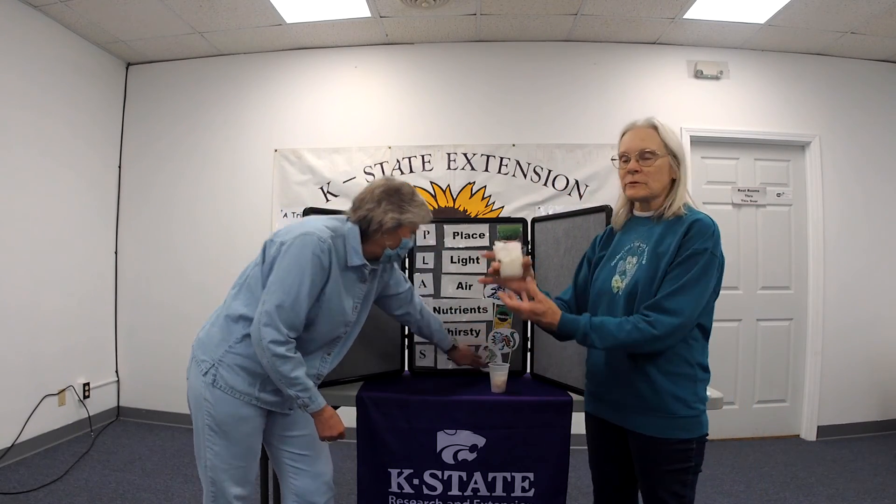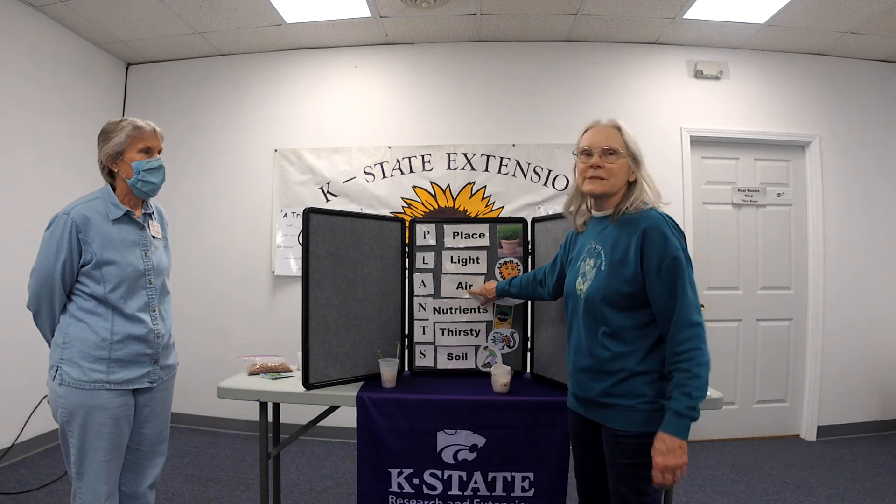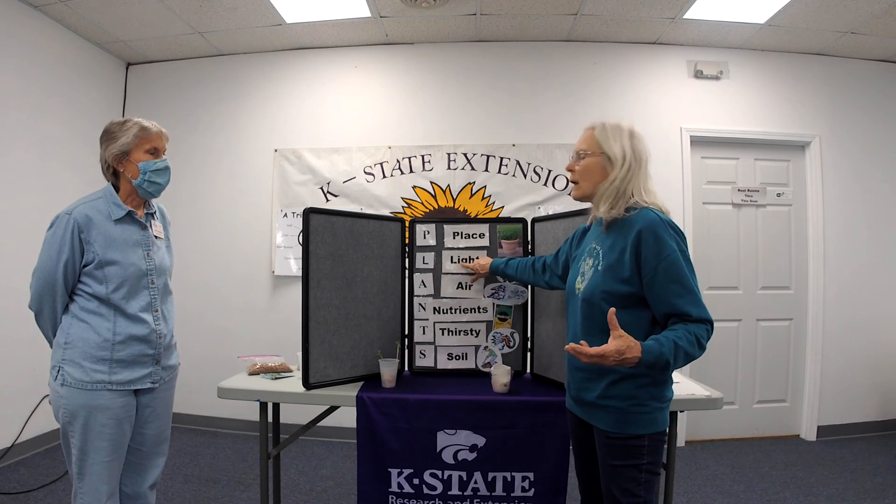Next, S stands for soil. Now these cups are soilless, because the idea is for you to see how the plant is growing. But after the first of May, you can plant your beans or any other seeds outdoors in the soil. And as long as there are good nutrients, moisture, air to breathe, light, and they're in their happy place, they will thrive.